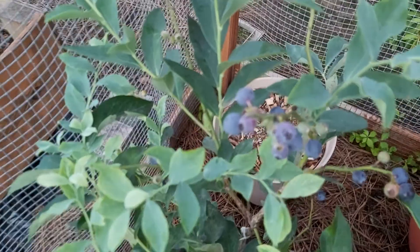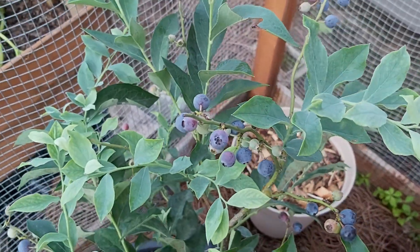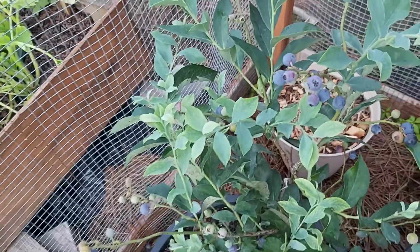But this one here has proven to be the star and I am ready to harvest some nice juicy blueberries. Blueberries are actually one of my favorite berries outside of strawberries.